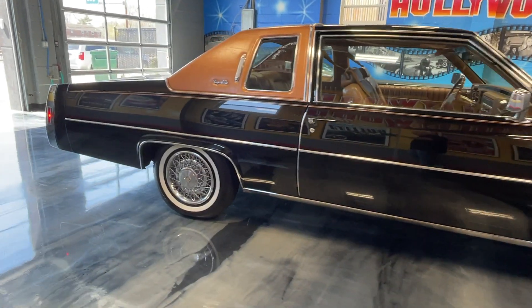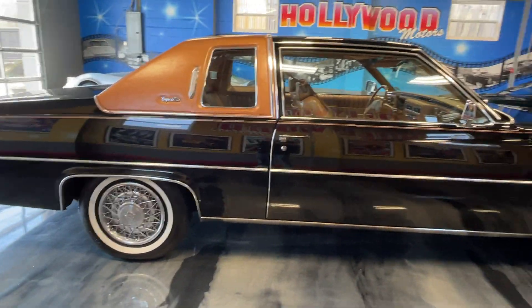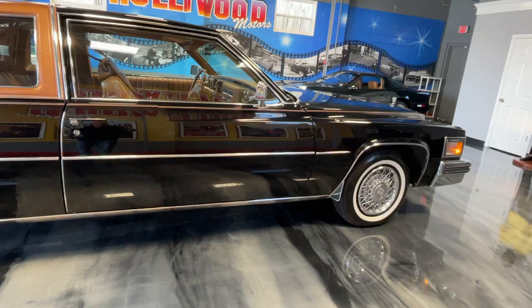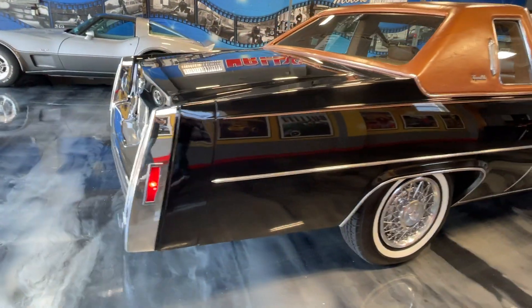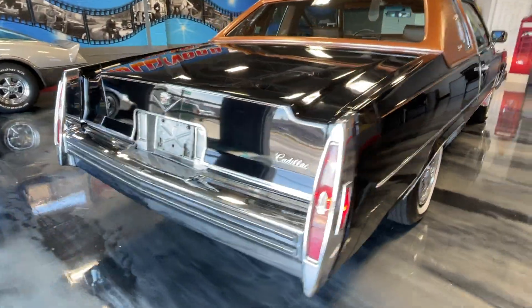What a beautiful, all original car — original paint, original top, original interior. Only 15,000 original miles on this car, and it's like brand new everywhere.